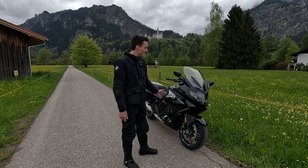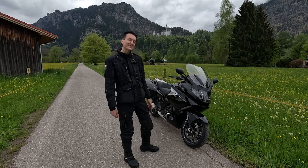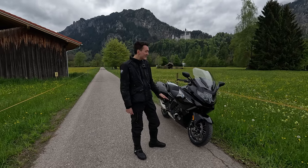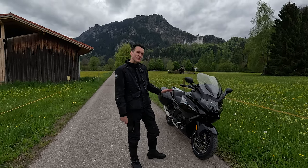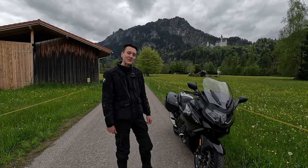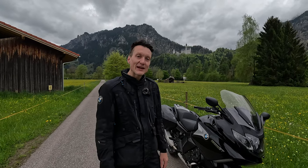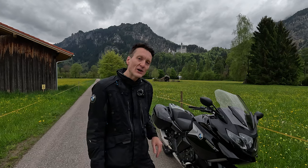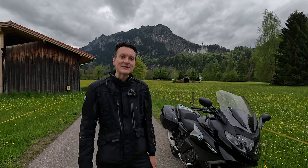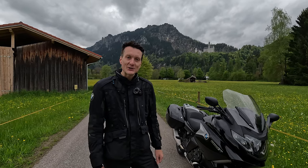Today we're here in southern Germany and we've got a different bike. This is the BMW K1600 GT and we're going to be taking this through its paces over the next few days. It's got 160 horsepower, 180 newtons of torque and an inline six-cylinder engine so it should be a lot of fun. Just behind me is Neuschwanstein Castle and we are here in Füssen where we're going to start our tour. We're heading north towards Augsburg on the romantic road.